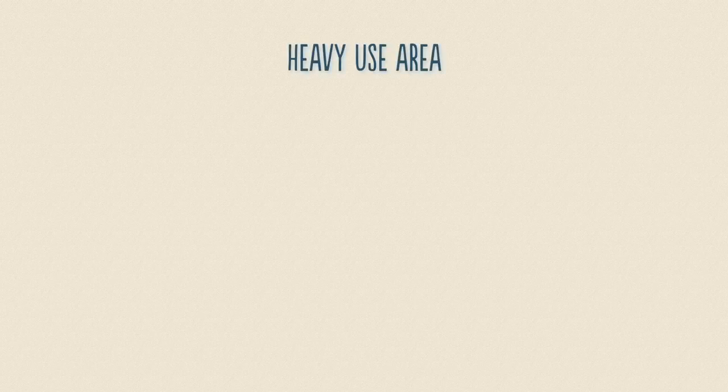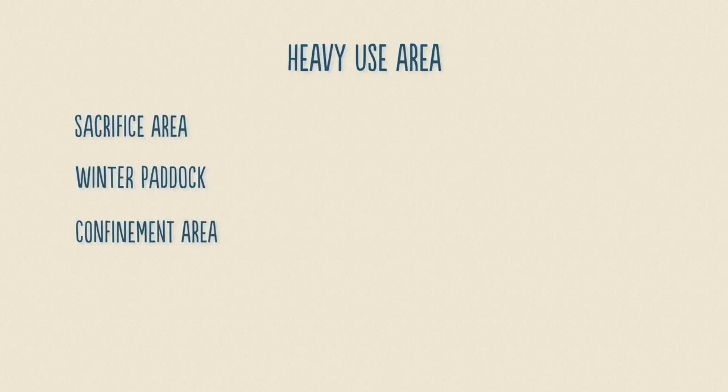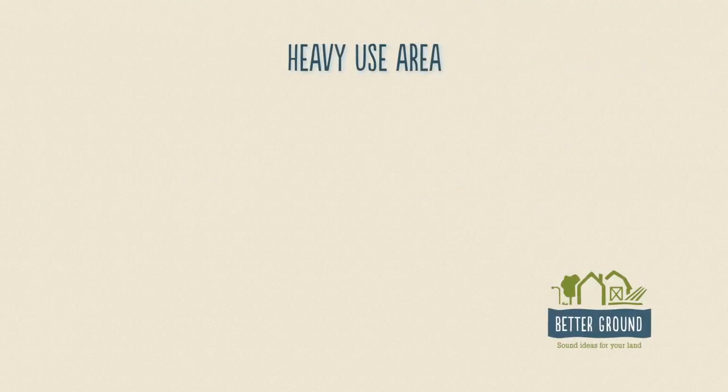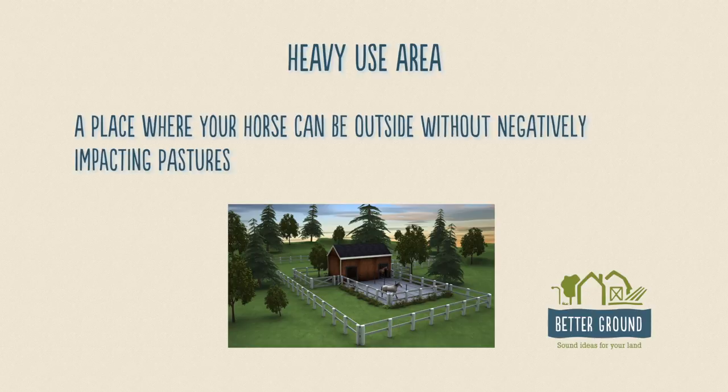Common terms associated with heavy use area are sacrifice area, winter paddock, or confinement area. The reason why we call it a sacrifice area is because this is the area that will get the most use. It's just going to get trampled and hammered. You're willing to give this amount of space up so that the rest of your property will have an opportunity to rest and survive.